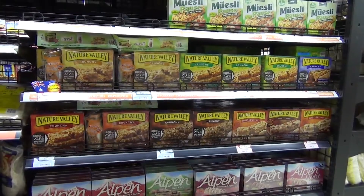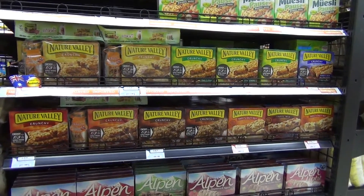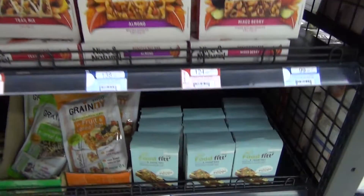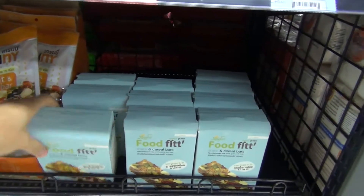Now we are at the muesli bar section. Most of these are usually not vegan, but I found one muesli bar which is vegan — it's this one.